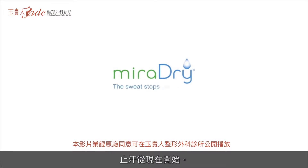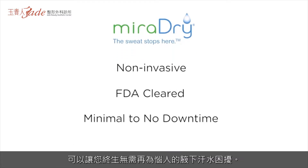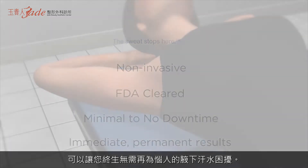MiraDry. The sweat stops here. MiraDry is the only non-invasive, FDA-cleared treatment that will free you from a lifetime of bothersome sweat in your underarms.